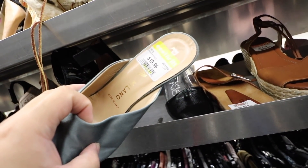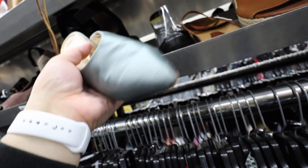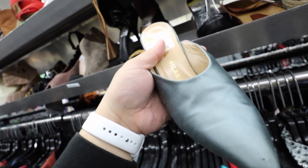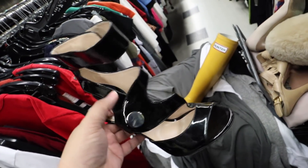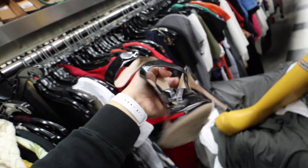Whoa, there are more Prada shoes — $38.50. These are satins, but the backs are kind of messed up. I just found these Versace heels — they are fierce.